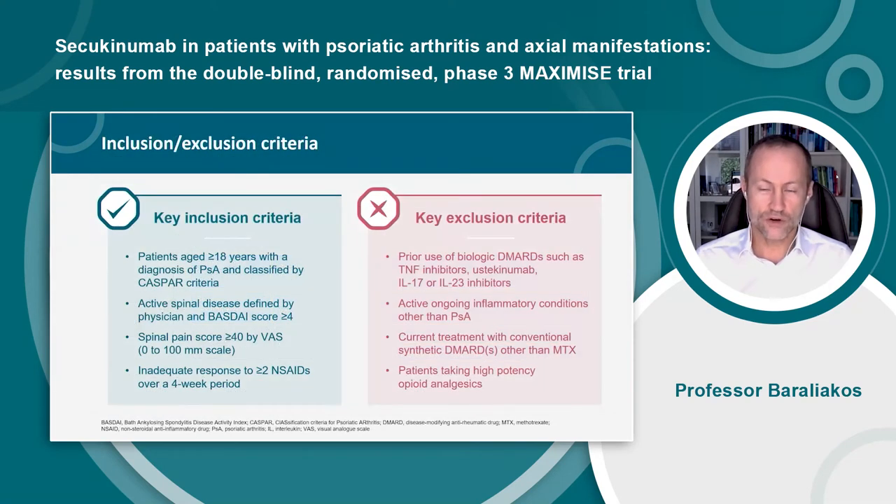Here are the inclusion and exclusion criteria. Patients had to have a diagnosis of psoriatic arthritis classified by the CASPAR criteria. They also had to have active spinal disease as defined by their physician, a BASDAI score of more than 4 out of 10, a spinal pain score of more than 40 out of 100, and an inadequate response to at least 2 NSAIDs over a 4-week period prior to inclusion in the trial.